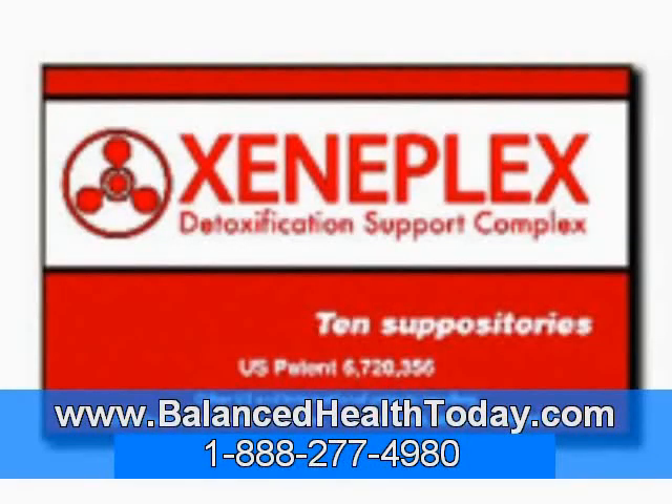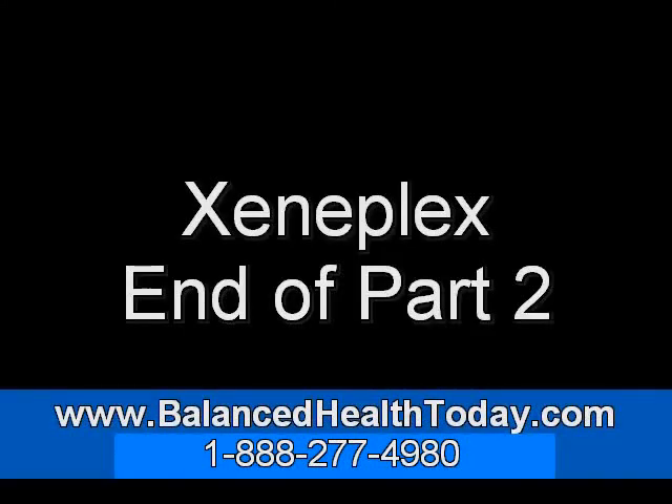To this end, we have created Xenoplex suppositories. Xenoplex suppositories contain both glutathione as well as organic coffee extract. The glutathione in Xenoplex is delivered intact right to the body, and the coffee extract helps raise the glutathione S-transferase levels at the same time. Using these two ingredients together, you can literally supercharge your body's detoxification system. Our body has the ability to detoxify itself, provided we support it properly. Yes, we live in toxic times, but we don't have to live in toxic bodies.